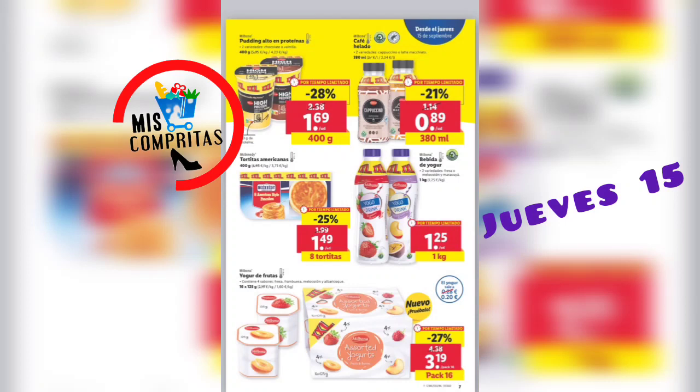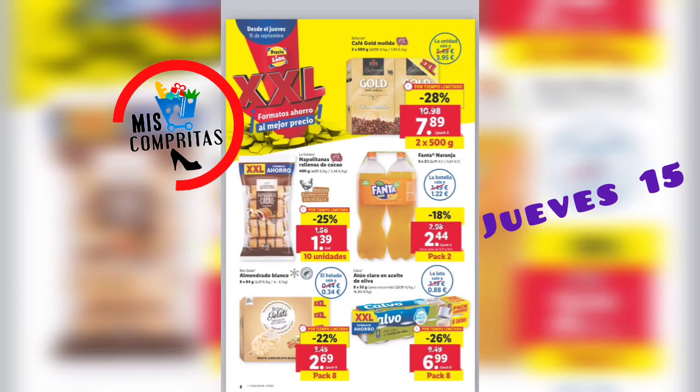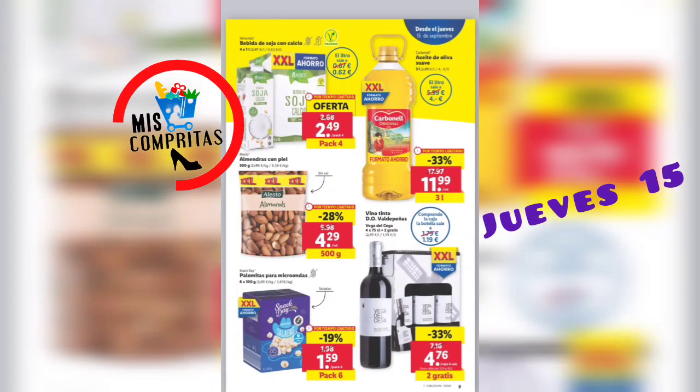Pudding alto en proteínas, 400 gramos, 1,69. Café de hielo, 380 mililitros, 89 céntimos. Tortitas americanas, 8 tortitas, 1,49. Bebida de yogur, 1 kilo, 1,25. Yogur de frutas, nuevo, hay que probarlo, pack de 16, 3,19. Cuando tienen el reloj son ofertas por tiempo limitado. Café molido, 2 por 500 g, 7,89. Napolitanas rellenas de cacao, 10 unidades, 1,39. Fanta naranja, pack de 2, 2,44. Almendrado blanco, pack de 8, 2,69. Y atún claro en aceite de oliva, pack de 8, 6,99.